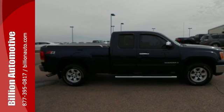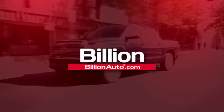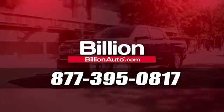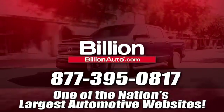Take it for a test drive today. BillionAuto.com will deliver right to your door. Call 877-395-0817 today. BillionAuto.com is one of the nation's largest automotive websites.